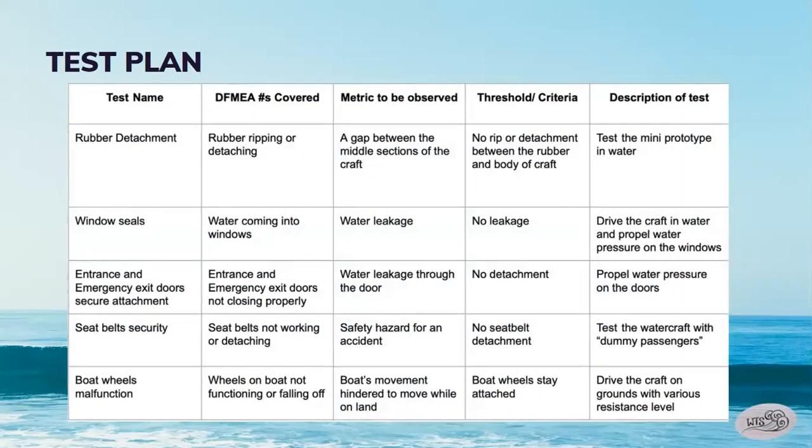The five modes of failure were rubber ripping or detaching, water coming into the windows, the entrance and emergency exit doors not closing properly, seat belts not working or detaching, and wheels on the boat not functioning or falling off. The metric to be observed for rubber detaching would be a gap between the middle sections of the craft. For water coming into the windows and the doors not closing properly, the metric would be water leakage. For seat belts not working, the metric would be the safety hazard for an accident. For the boat wheels malfunctioning, the metric would be the boat's movement being hindered while on land.